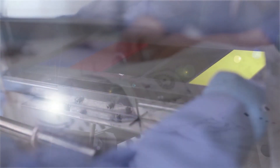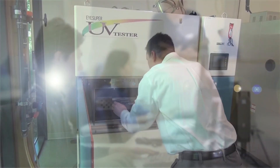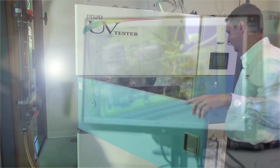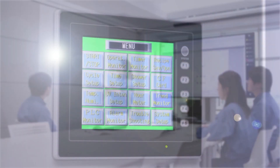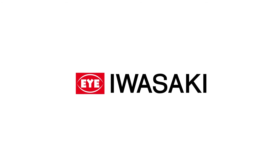The Iwasaki Super UV Tester has contributed to the acceleration of new material product development across the globe, and our customers have realized many additional benefits from its use as a weathering testing tool. Iwasaki will be your partner for developing new innovations.